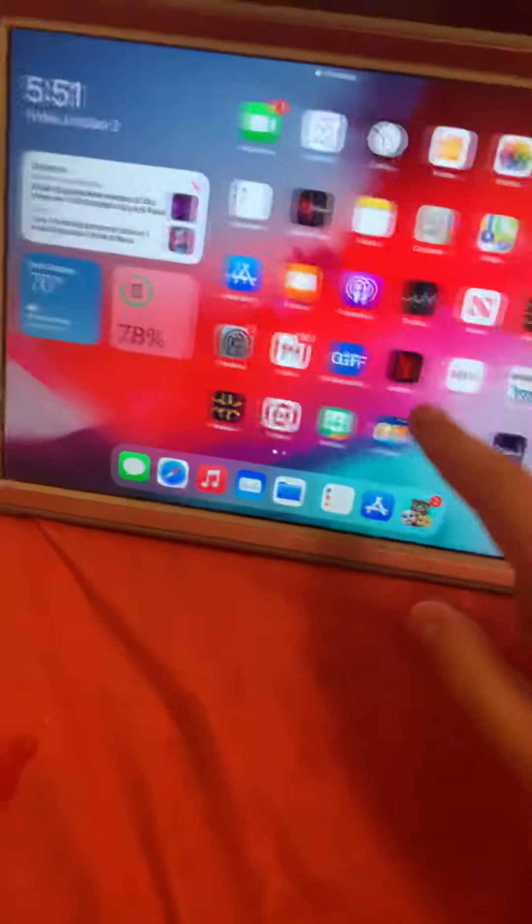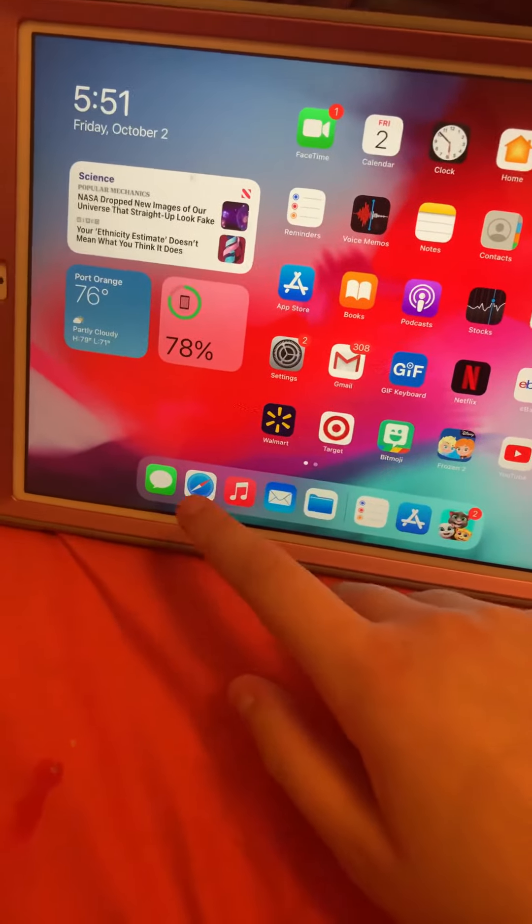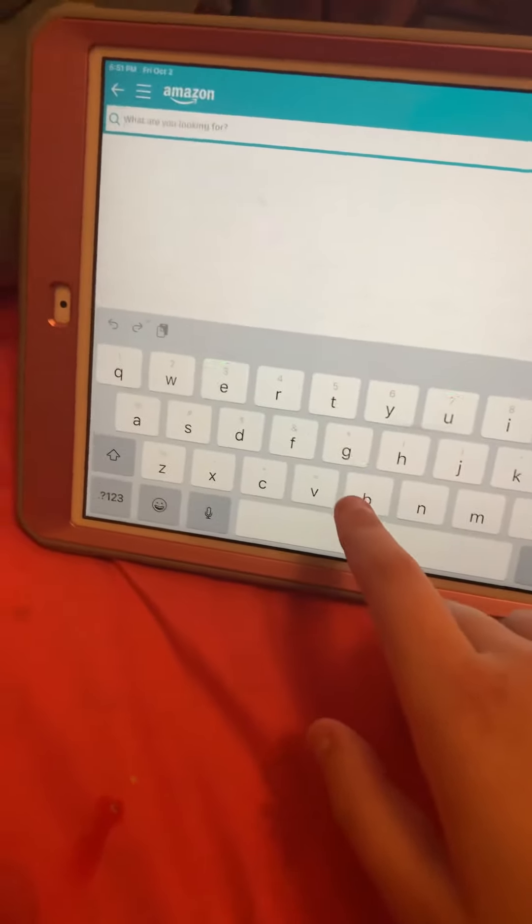Let me show you something on my iPad that I actually wanted to get for this year. The princess I wanted to get this year is a Belle ornament from Beauty and the Beast. I'll show it on Amazon.